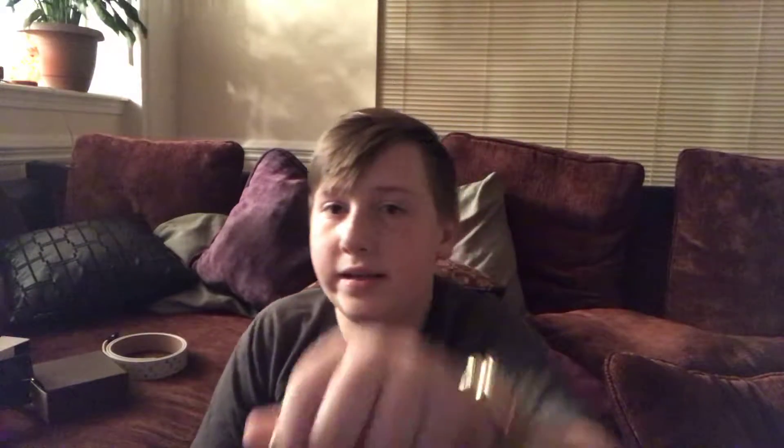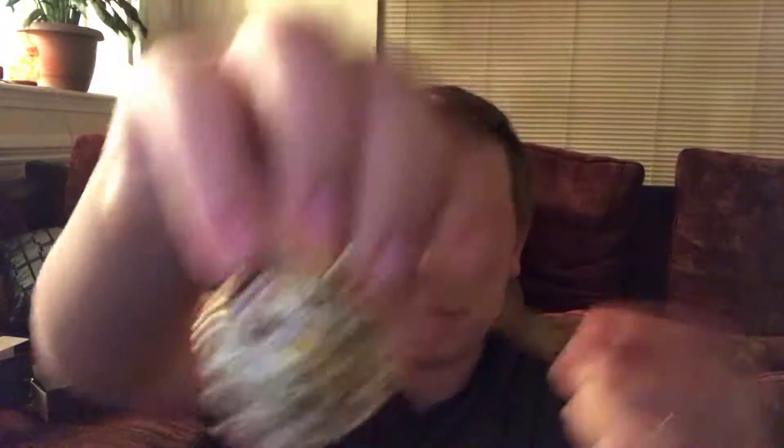Look how sparkly it is! This ring was about three thousand dollars. Then we have this one right here — it's like a lion. It's also gold plated but the diamonds are real. The whole face is covered in diamonds. This one was about four thousand dollars.